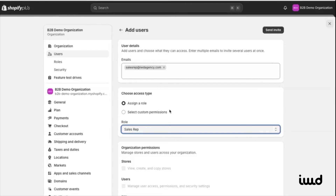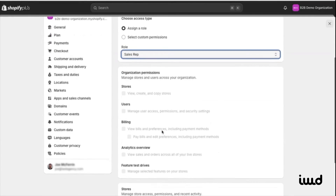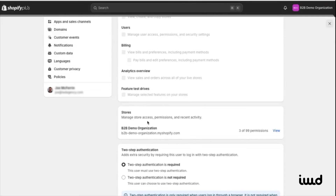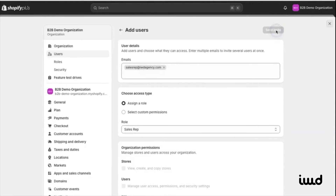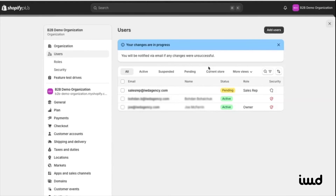From here, we can manage how they log in and control which stores they have access to within the company settings. Once everything's ready, you can send them an invite, and they'll get an email to activate their account.